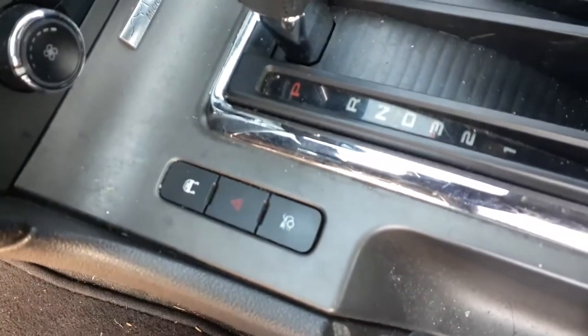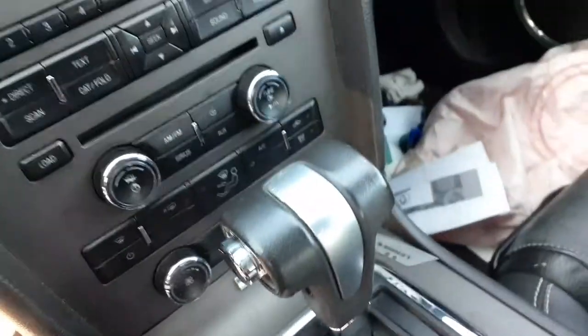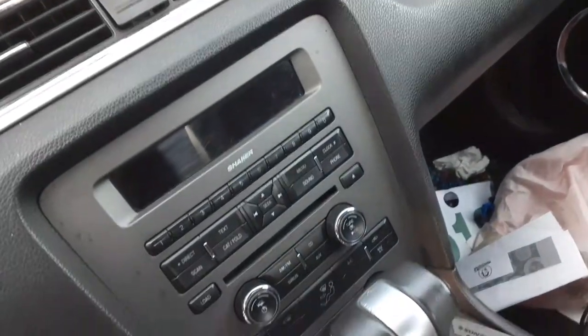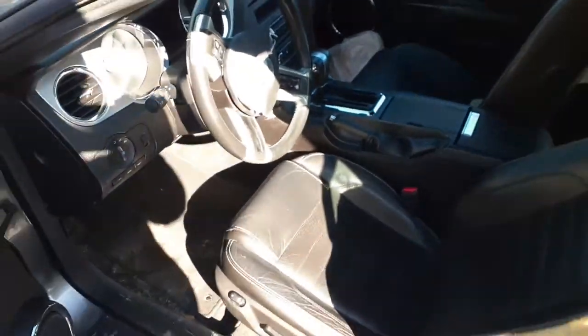You've got a console with automatic. Does have trunk release and traction control. Here are the heater controls set up with the radio. Right side seat is black leather, manual seat. Rear seats are the same thing. Don't forget this car is a convertible — pretty much that's it.